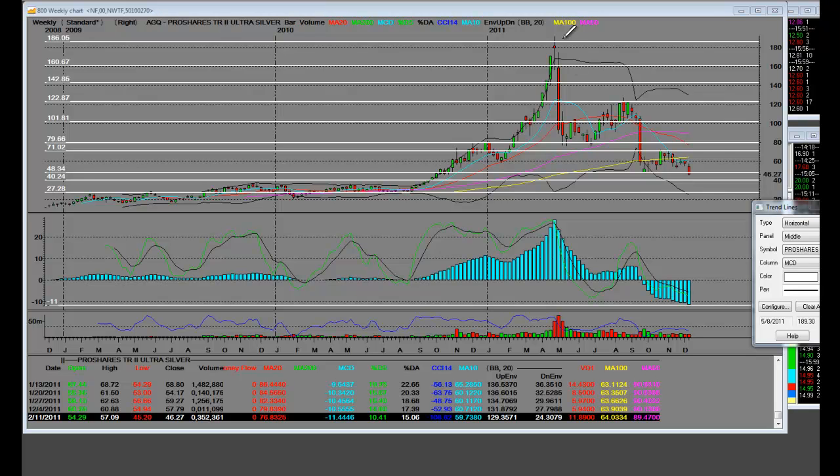AGQ, Ultra Silver. This is the big beta one right here. This is a weekly chart. What a great 2010 — great place to be. And it's split. This is a split price that you see in here at $46 right here. They split up here over $300 and whatever it was.